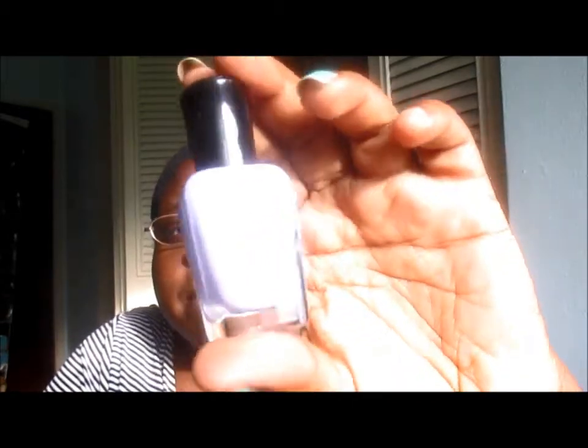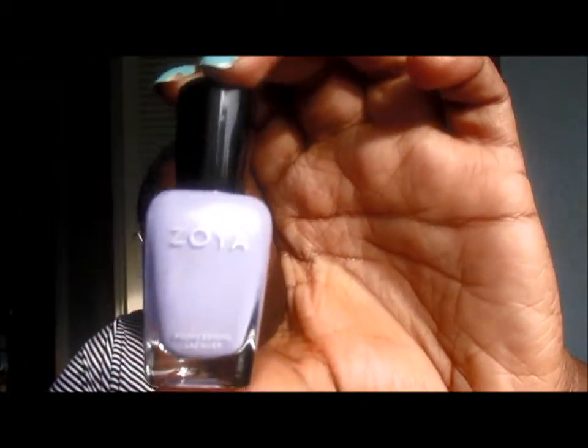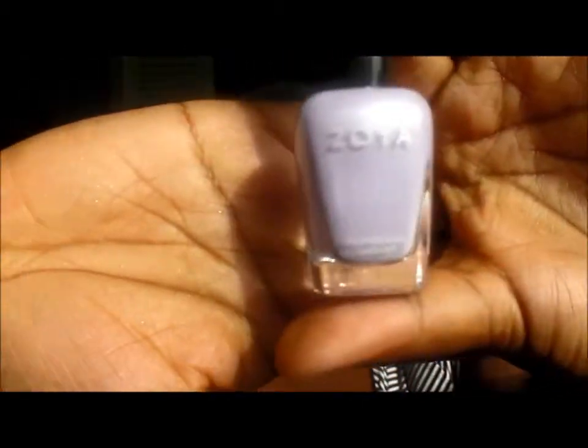The next thing I have is from Zoya — it's a nail polish in a lavender-looking color, and it's gorgeous. It has little specks of fine shimmer in it. This is such a gorgeous, gorgeous color. I can't wait to try this on.